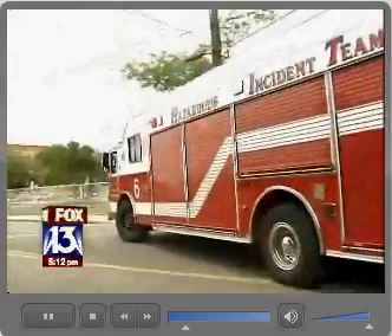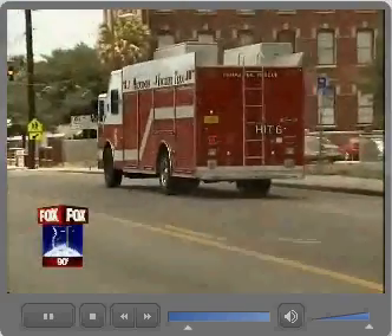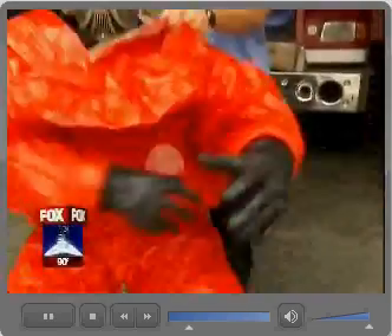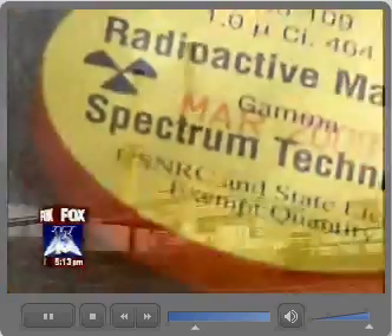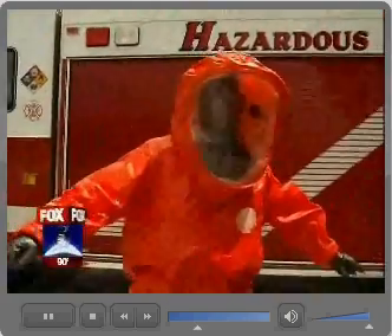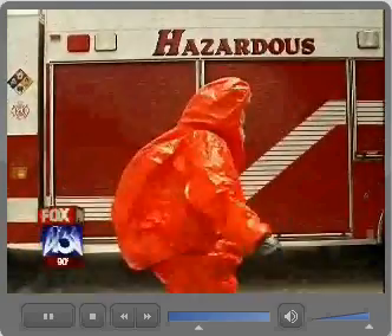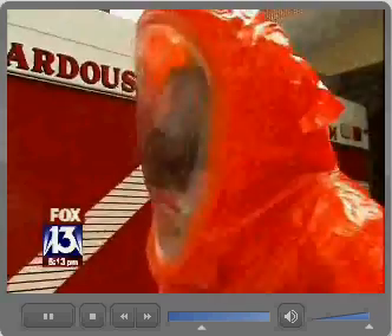First responders are called to the most dangerous scenes, risking their lives, uncertain of what they'll encounter. This bulky suit is their first line of protection. We kind of go on an all-hazards approach — our suits cover a little bit of everything. But it won't protect crews from a radioactive spill, a nuclear power plant leak, or the unthinkable — a dirty bomb. And that's one of those things where we would have to basically back out until we got other companies to come in and assist.